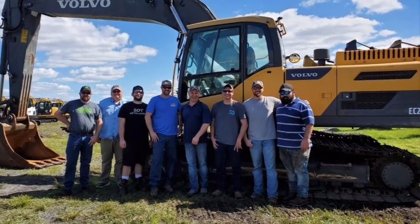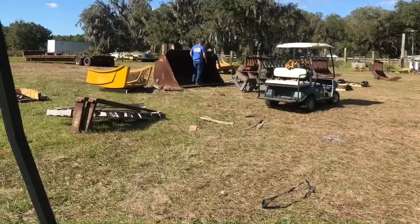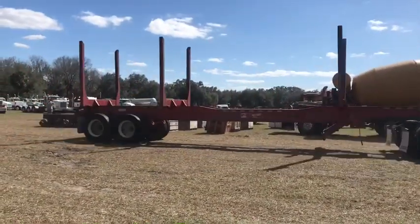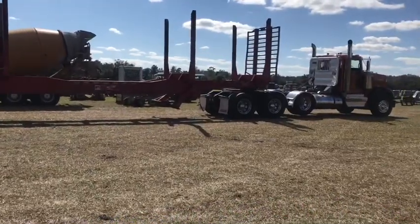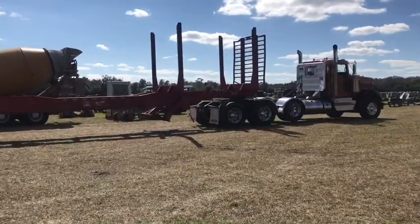Here we are getting into some of the equipment — you can see we had a pretty rowdy crowd. We went to three different auctions. In this next video, Wade decided to build himself a log truck to play with. He found a log trailer being bid off, plus that big old long stretched-out truck.